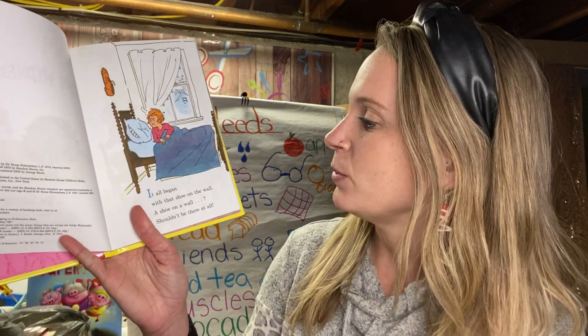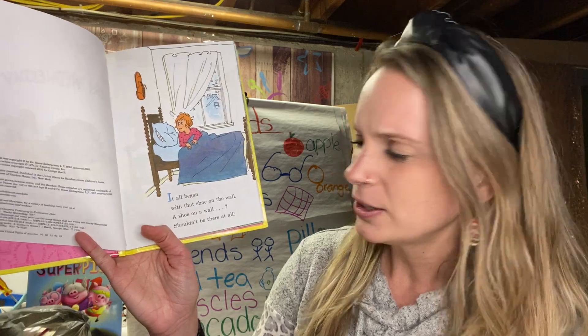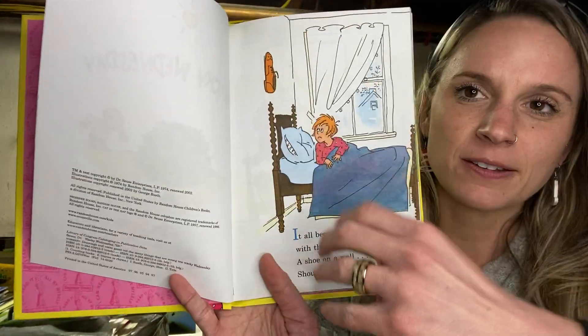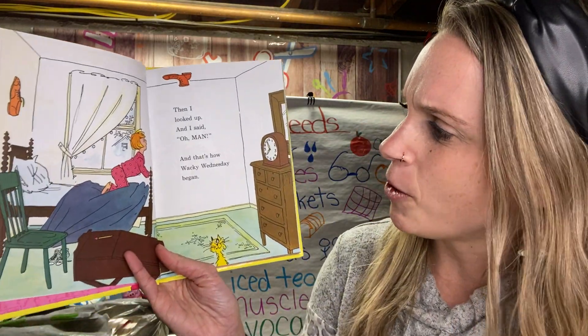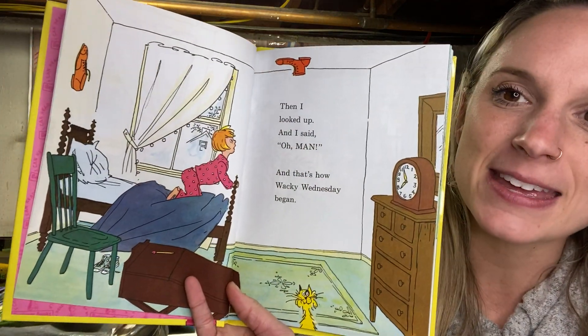Wacky Wednesday. It all began with that shoe on the wall. A shoe on the wall shouldn't be there at all. Then I looked up and I said, oh man, that's how Wacky Wednesday began.